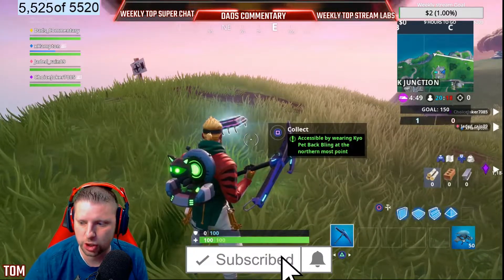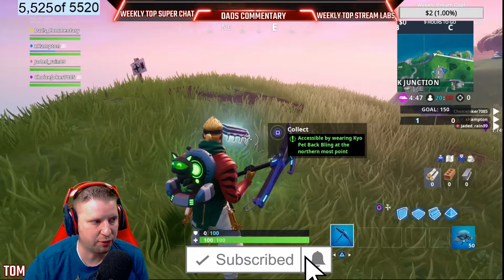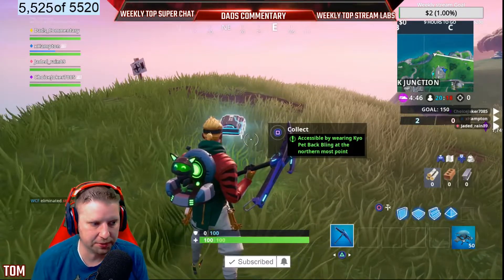This is Dad's Commentary coming at you with Fort Bite number 32. Waiting for this bell to ring, and I'm gonna end it.